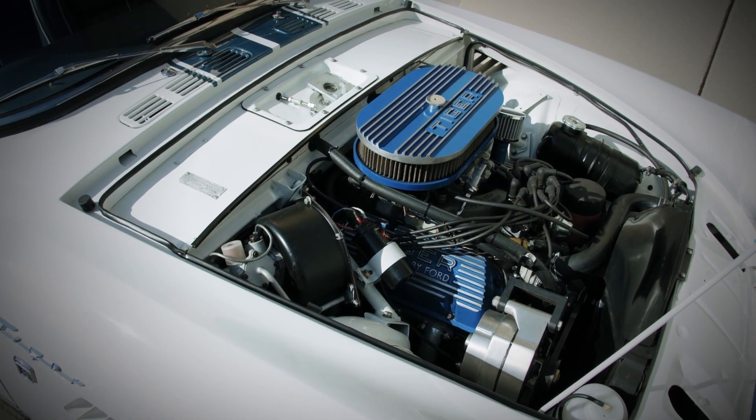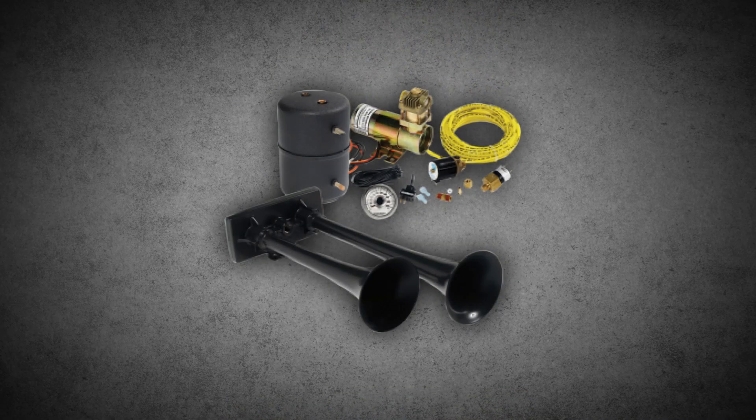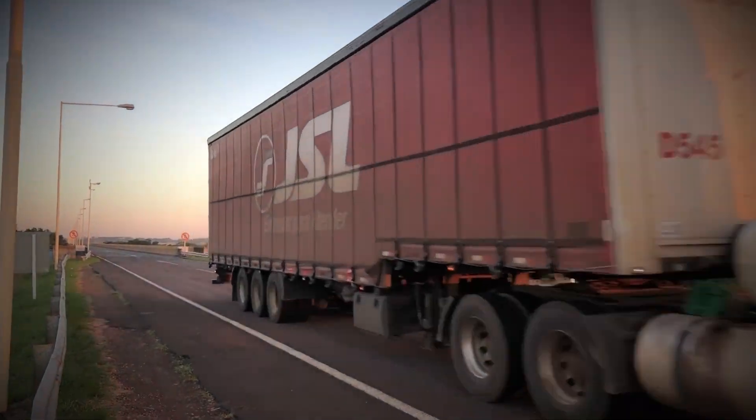One thing that surprises a lot of people is how air horns are powered. Since semi-trucks already have air compressors for their braking systems, it made sense to use that same compressed air for the horn. This means air horns don't rely on electricity, which makes them extremely reliable. As long as the truck has air in its system, the horn will work.